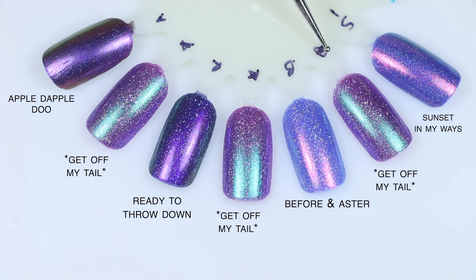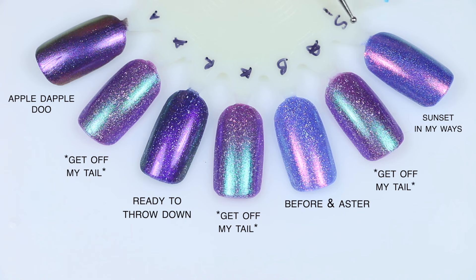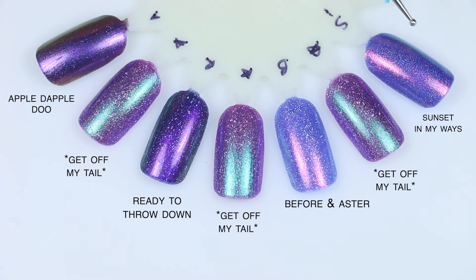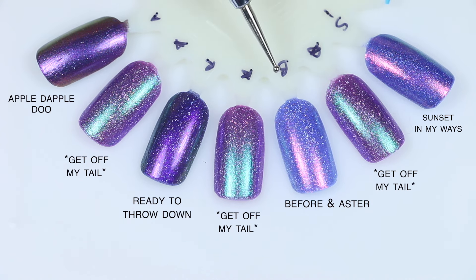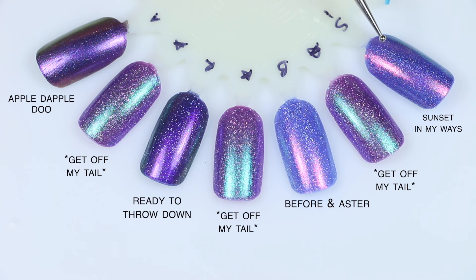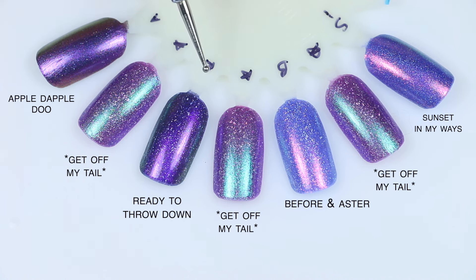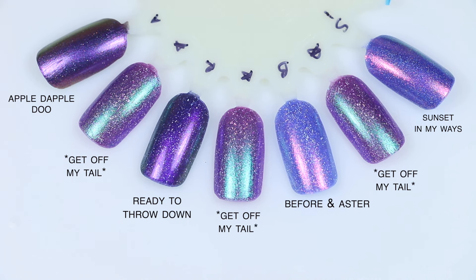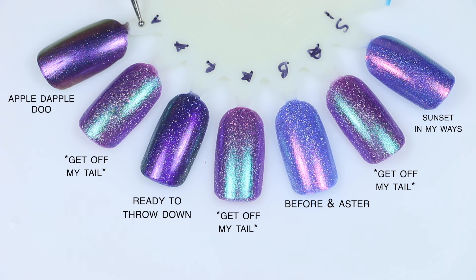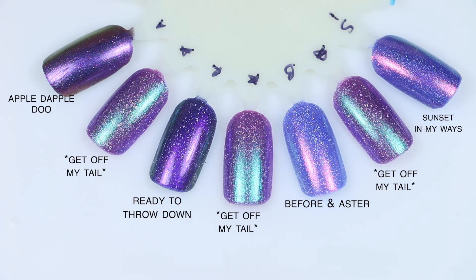For the second round of Get Off My Tail comparisons: Sunset in My Ways, the Polish Pickup from this past December, is more blue with a super bright pink shimmer and no larger holographic flakies. Before an Aster is also blue, not purple, with that same bright pink shimmer. Ready to Throw Down is a magnetic I didn't magnetize — a very deep multi-chrome with the same holographic flakies, but not as many. And Apple Dapple Dew is also a magnetic — a traditional multi-chrome purple to red shade with just a slight dusting of scattered holographic. No dupes here.